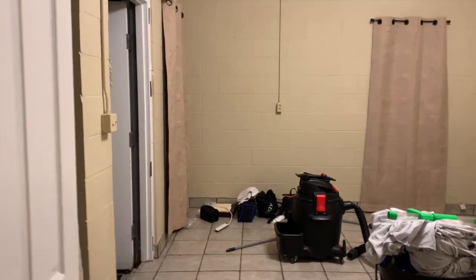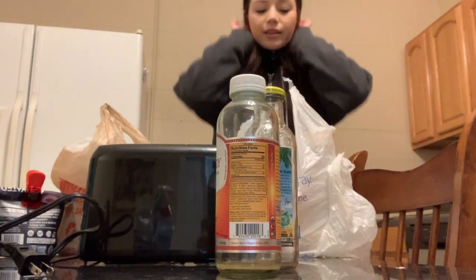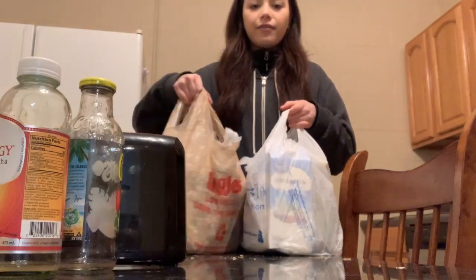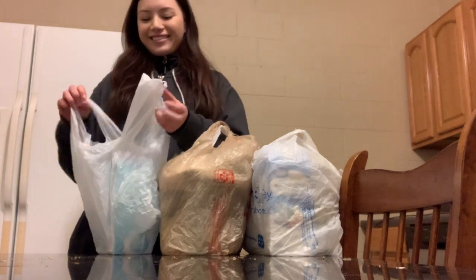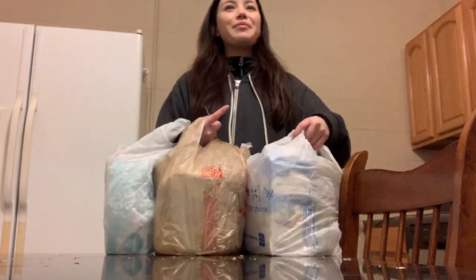Quick update — this is all we have left. We took everything out of the fridge and are putting it in bags. And this is our first plate — our first plate. I know, and now it's over.